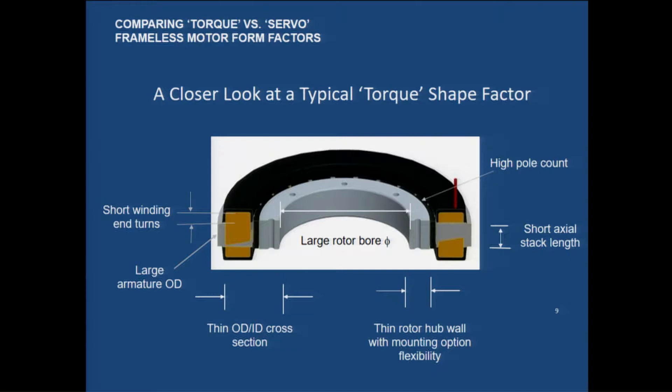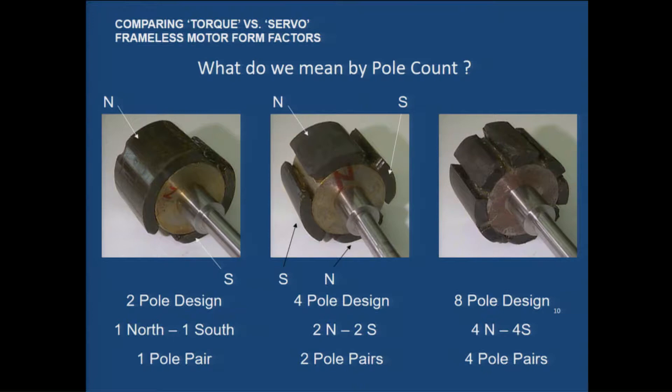The typical torque-style motor is characterized by a very large rotor through-bore, a relatively high pole count — the number of magnets — and a thin OD-to-ID cross section. Normally you have a large outside diameter with a relatively short axial stack length. This just shows the graphic of two, four, and eight pole pairs.